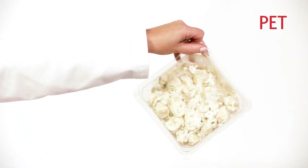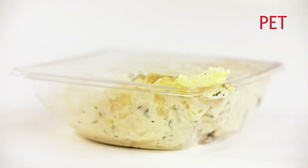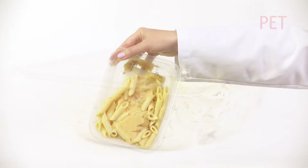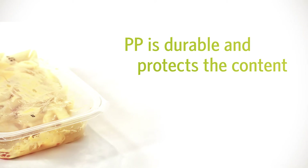Food packaging has to be strong and flexible to be able to deal with possible impact. But when a PET container is dropped, there's a high risk that its seal will tear and its contents will spill. A polypropylene package remains intact, preserving the packed food and ensuring the product remains marketable.